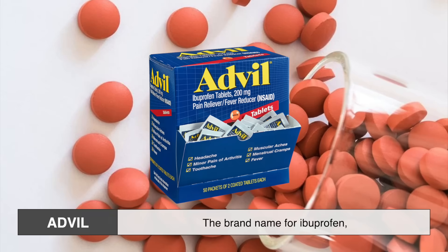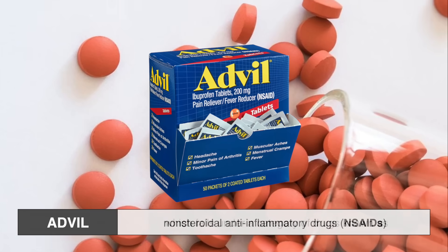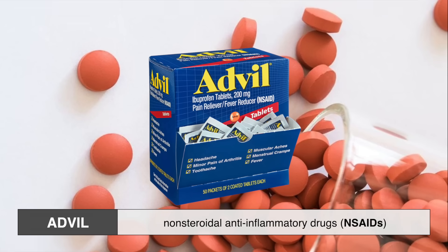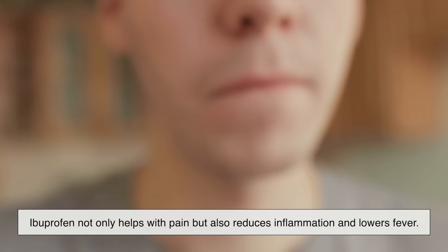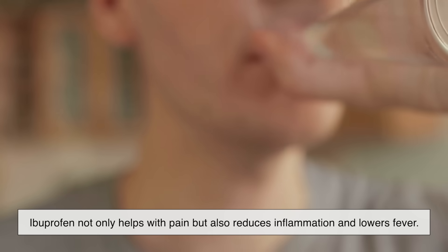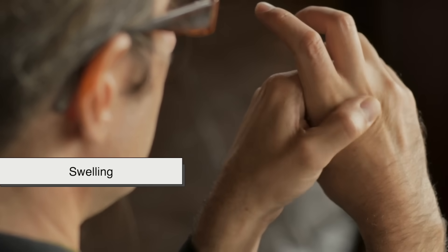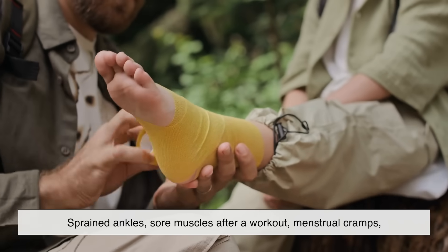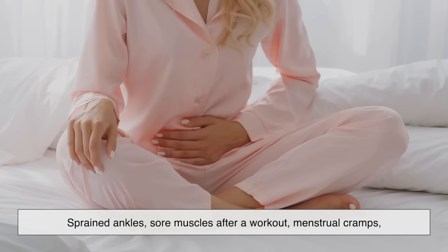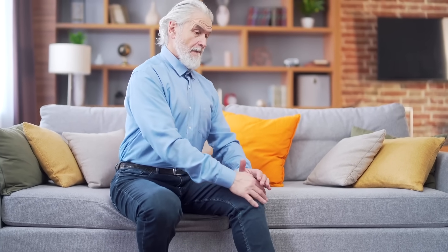Advil is the brand name for ibuprofen, which falls under a category of drugs known as non-steroidal anti-inflammatory drugs. That's a long way of saying ibuprofen not only helps with pain, but also reduces inflammation and lowers fever. This makes it a popular choice for situations where swelling is part of the problem — think sprained ankles, sore muscles after a workout, menstrual cramps, or even the stiffness that comes with arthritis.